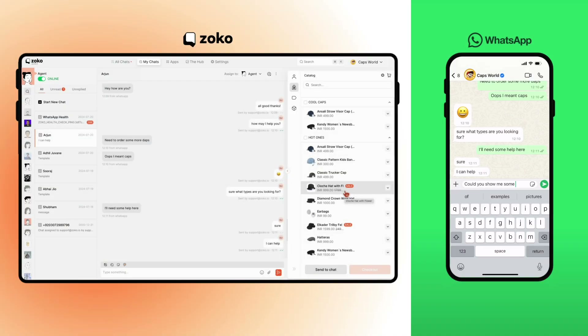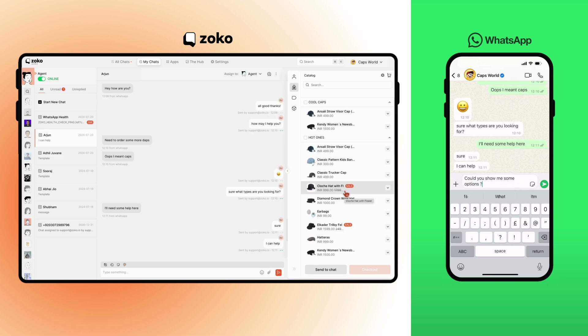Let's take a quick look at how order taking on WhatsApp would work. On the left is the Zoco dashboard and on the right is how your WhatsApp number would appear to a customer who is chatting with you. Say the customer is looking for a hat, messages you on WhatsApp and asks to see some options.